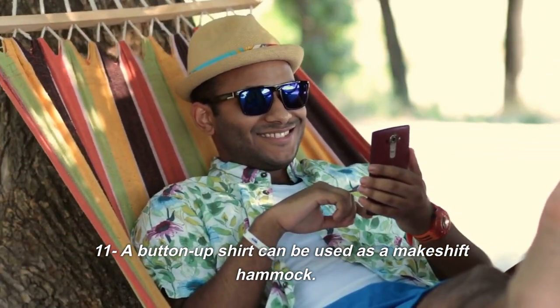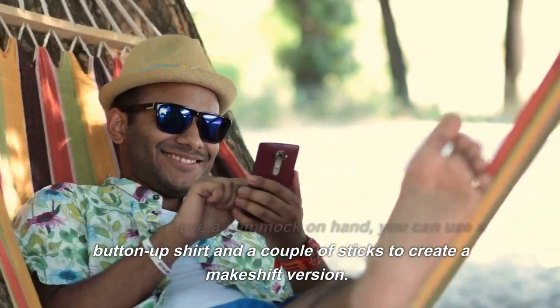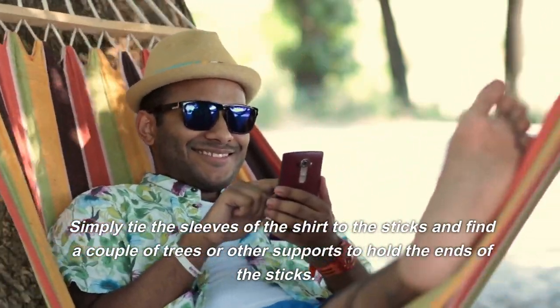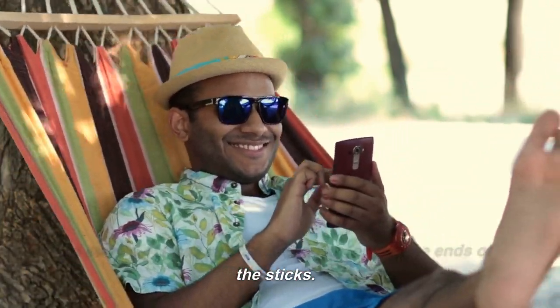11. A button-up shirt can be used as a makeshift hammock. If you don't have a hammock on hand, you can use a button-up shirt and a couple of sticks to create a makeshift version. Simply tie the sleeves of the shirt to the sticks and find a couple of trees or other supports to hold the ends of the sticks.